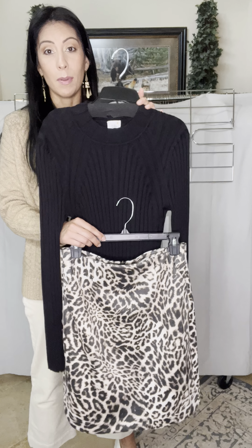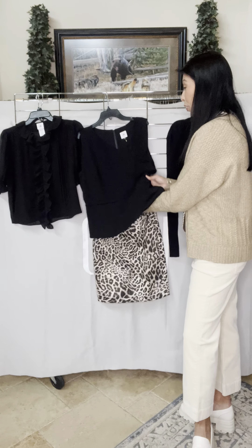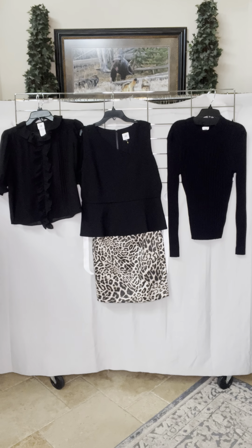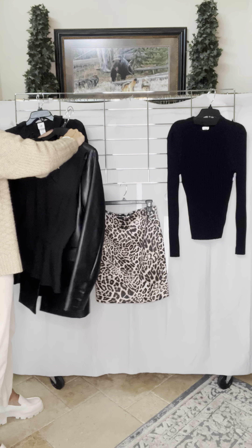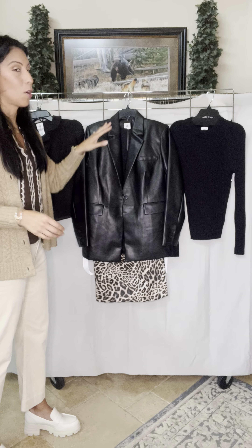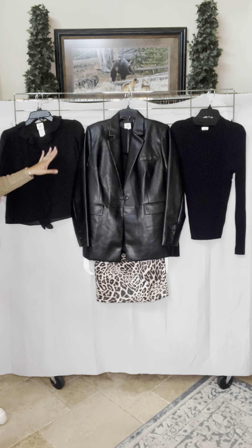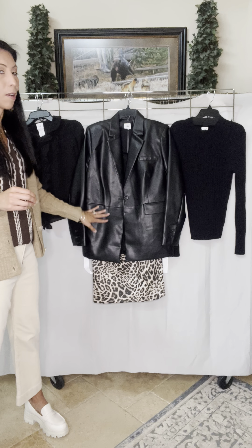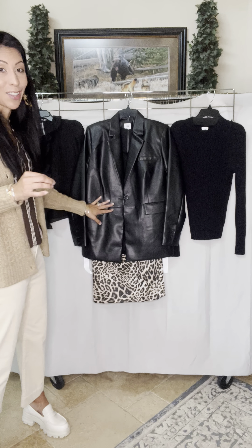Throw on a pair of tights and booties and you're set. I also love the idea of wearing a third piece with this outfit. If you want to add a little bit of texture and rock and roll, it looks beautiful paired with our James jacket. One of our trends this season is 'refined rebel' — taking something super feminine like a ruffle neckline and pairing it back to something rock and roll like a leopard print and a faux leather lambskin jacket.